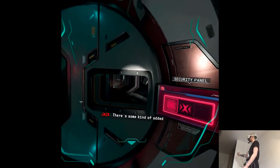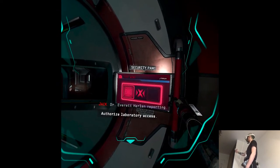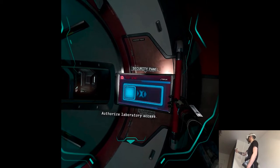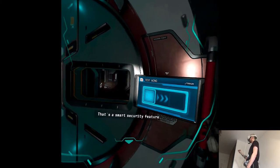There's some kind of added security here. Dr. Everett Hallin reporting. Authorized laboratory access. Voice-activated authorization. That's a smart security feature.